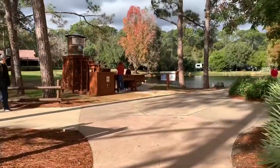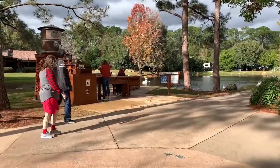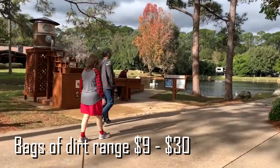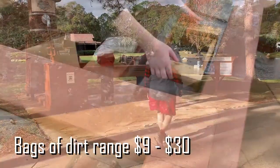They have what they call an assay station. You can buy bags of dirt — it's basically like panning for gold. The bags go from $9 to $30, and I'll take you over here and show you what you're doing.